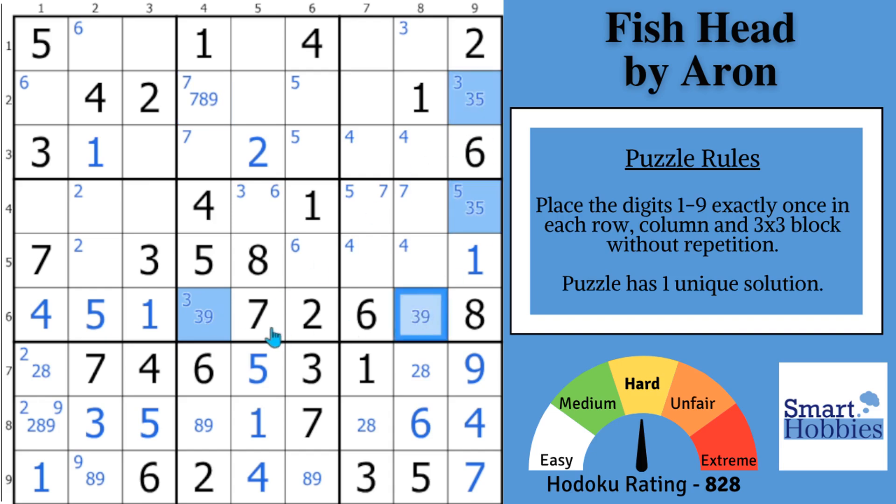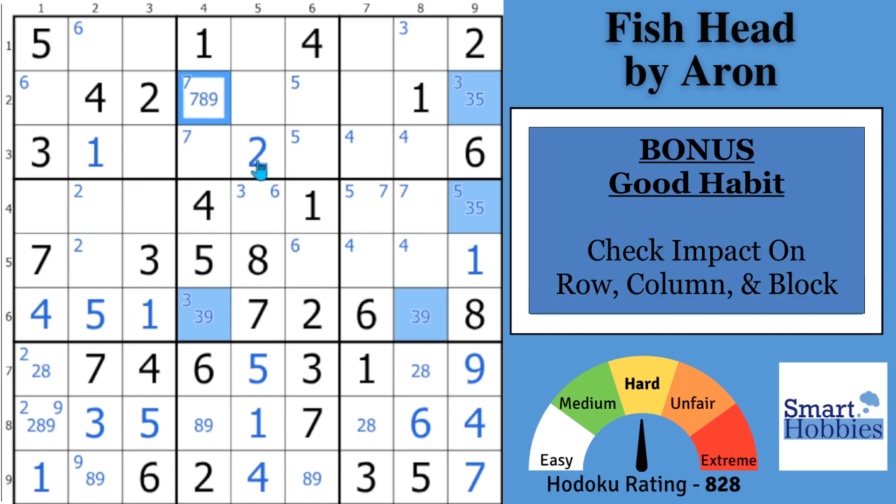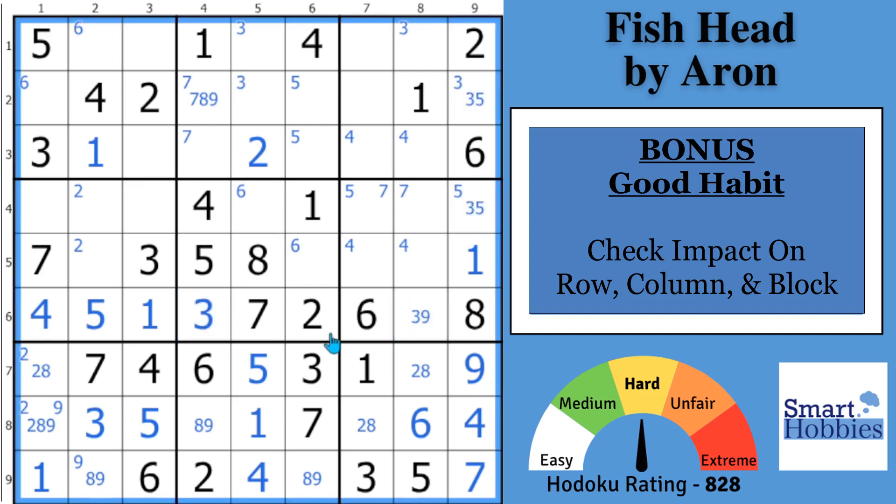By noticing these pairs, you can see that you can eliminate a three right there. And what's the impact? Because this is really the bonus good habit I want to give you — look at impact on row, column, and block. Where can a three go now in block two? Only in these two cells, which makes them a pointing pair of threes. So now you can eliminate a three from right there, and you can actually solve this cell now for the three. This is awesome — and you're going to be able to make more progress using this bonus habit about impact on row, column, and block.